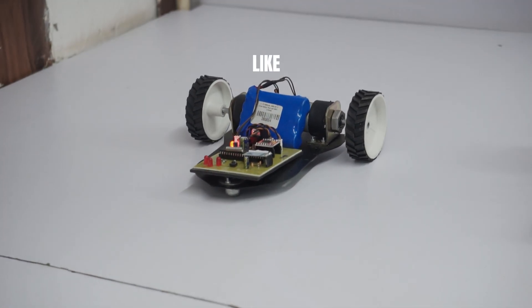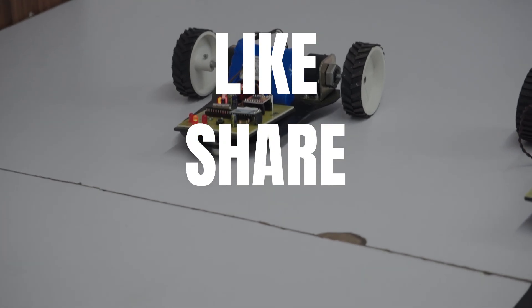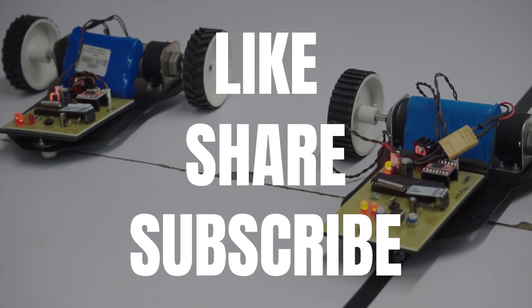If you enjoyed watching this video, don't forget to like, share, and subscribe to our channel for more such innovative project ideas. See you in the next video.